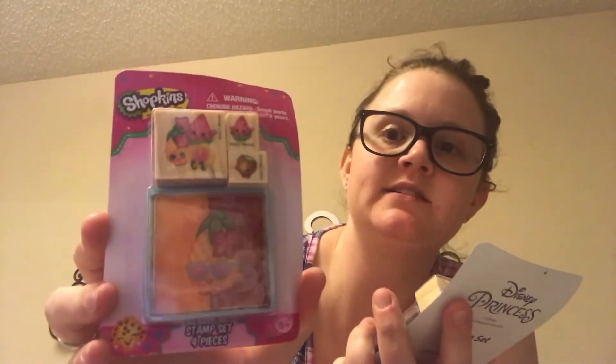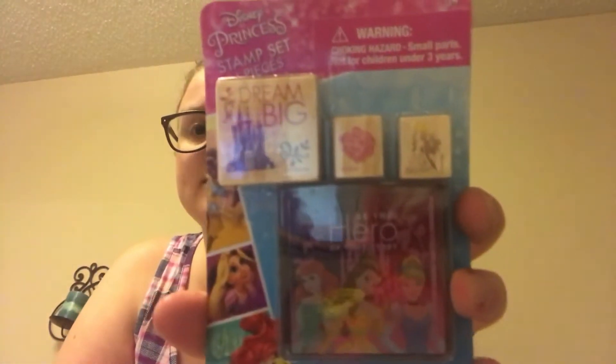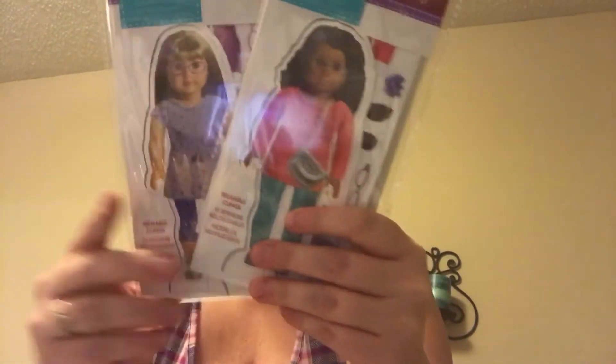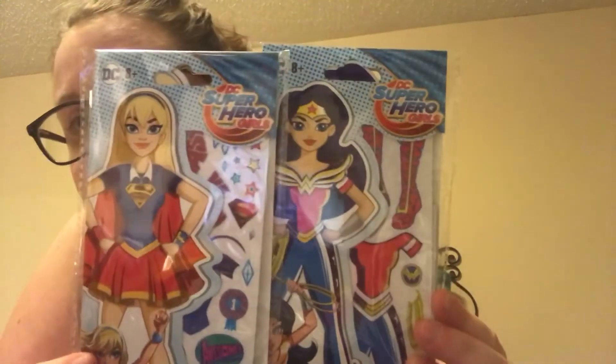From the Target dollar spot at regular price, I grabbed the Shopkins stamp set for a dollar and the princess stamp set, also a dollar. These are my favorites. I also got paper doll sets — the first two are American Girl dolls with all the paper dolls, and then there's a Wonder Woman and Supergirl set. These were all a dollar — so cute!